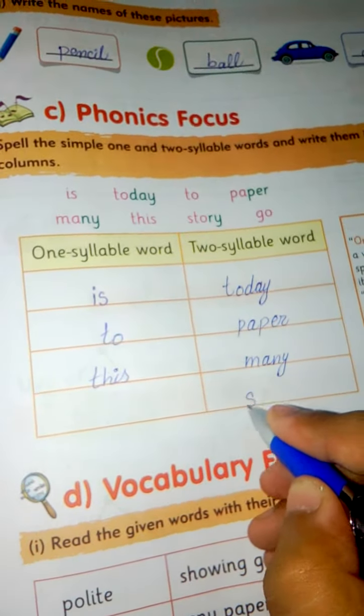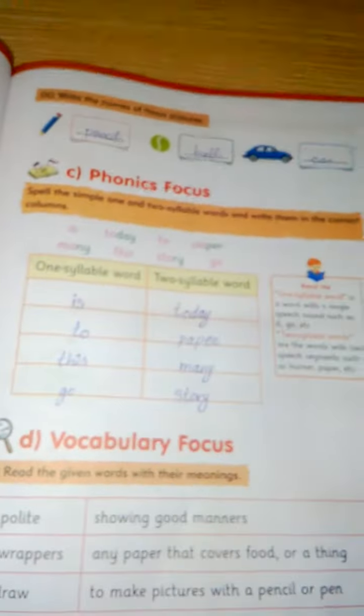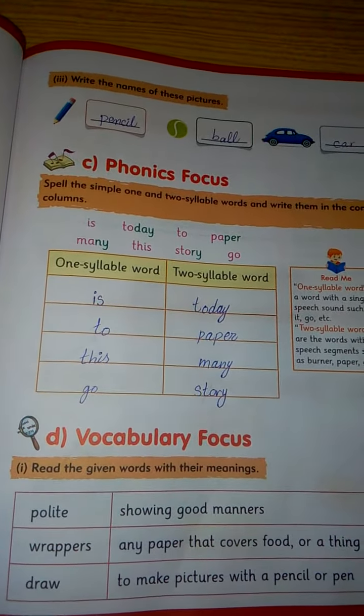'Story' — two syllable word. 'Go' — one syllable word. It is today's work, page number 43. For the next focus, you have to understand it. Thank you.